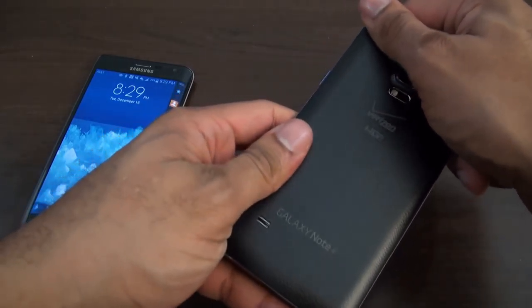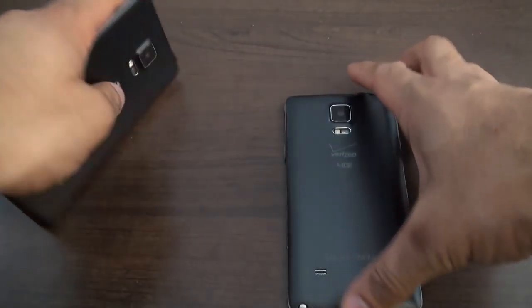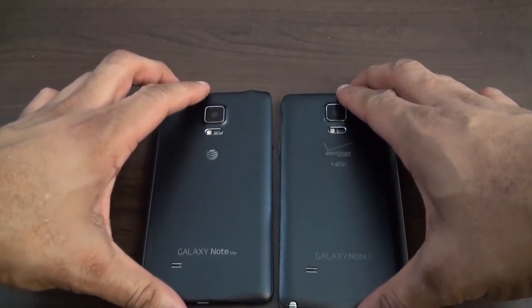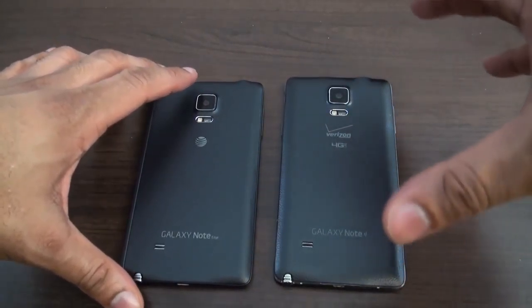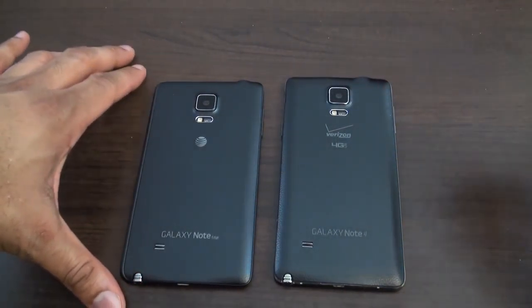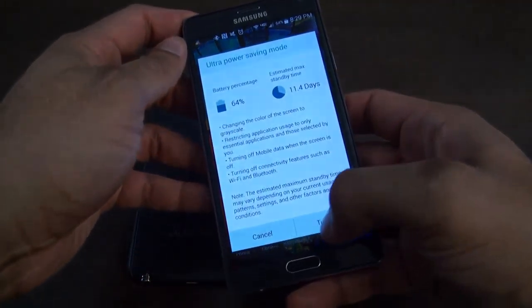Both have amazing 16-megapixel cameras. These are some of the best cameras on an Android phone that I've seen. I really think this is probably the best camera on an Android phone this year. It has 16 megapixels with 4K video capture as well.